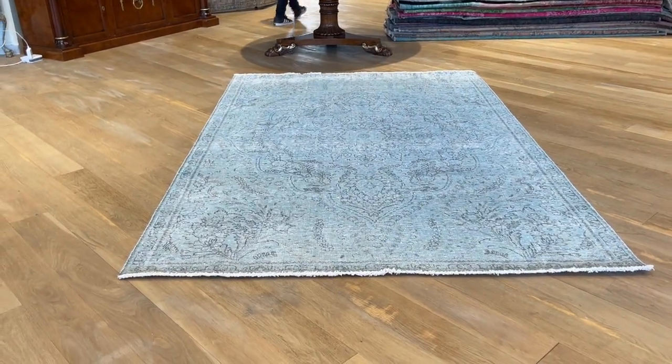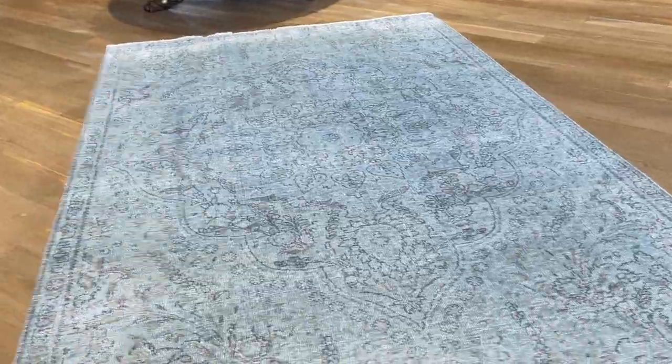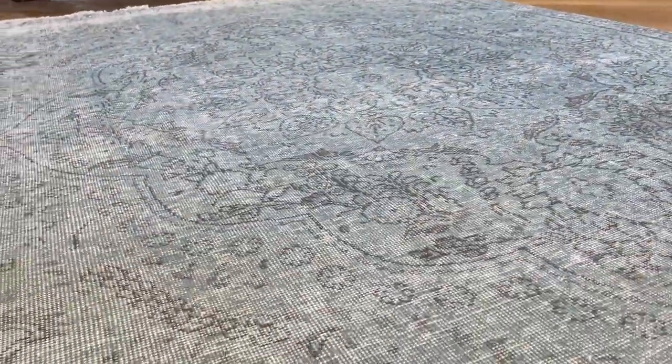Carpet code 22615. It's a Persian handmade carpet with a very nice aqua blue color tone to it. Going in close, you can see the colors — very beautiful carpet. On the back, you can see the high quality Persian handmade knots.